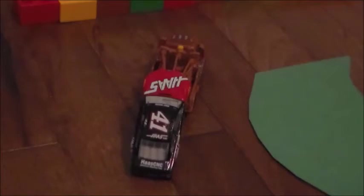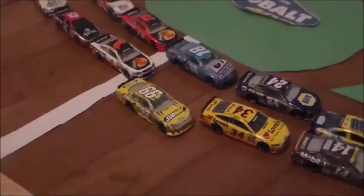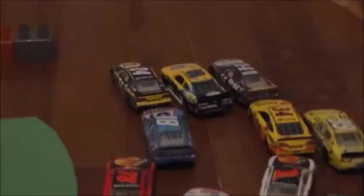Kurt Busch being towed away to the garage. Hate it for Kurt Busch and Jimmy Johnson too. I know they're both very upset because the first three races this year are not going well for them — they've wrecked. Four laps to go, here we go. Josh Berry leads them to the green. Ambrose to the outside. Chase Elliott at three-wide in a bid for the lead.